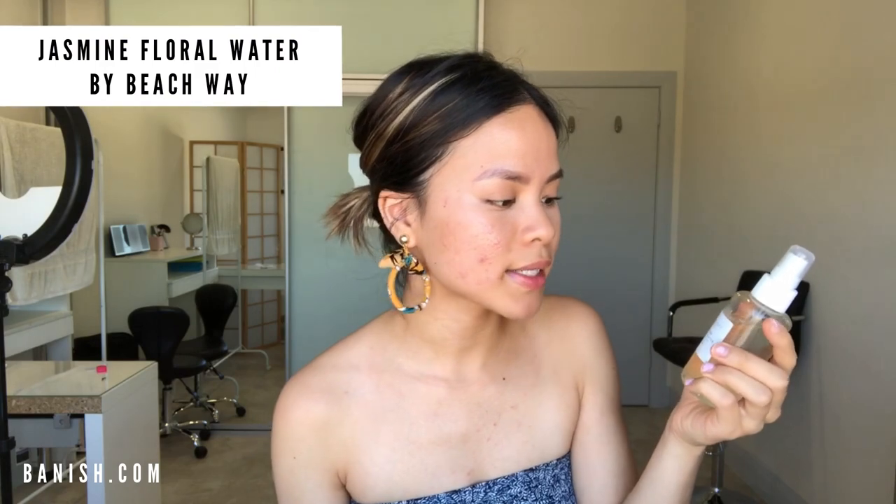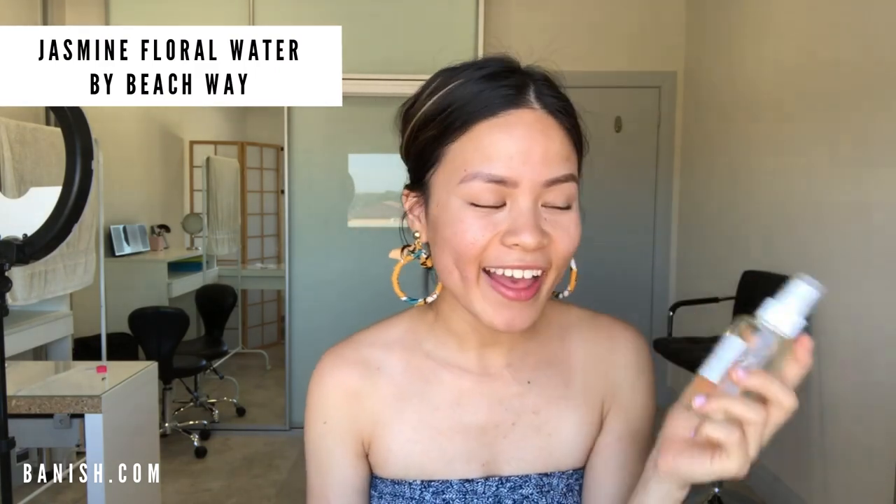The first product I want to talk about is the Beachway Aromatics Jasmine Floral Water. I actually got this in a goodie bag when I flew to Melbourne for a tribe skincare event. I did my research and what it is is distilled water infused with the essence of flowers. Jasmine is particularly important for nourishing and hydrating the skin, especially if you have dry skin — you just spritz it all over your face.